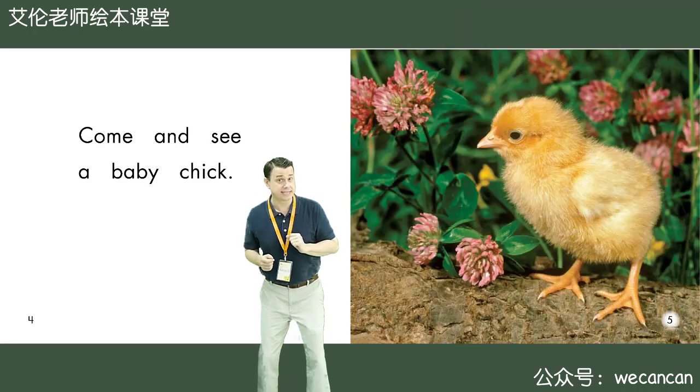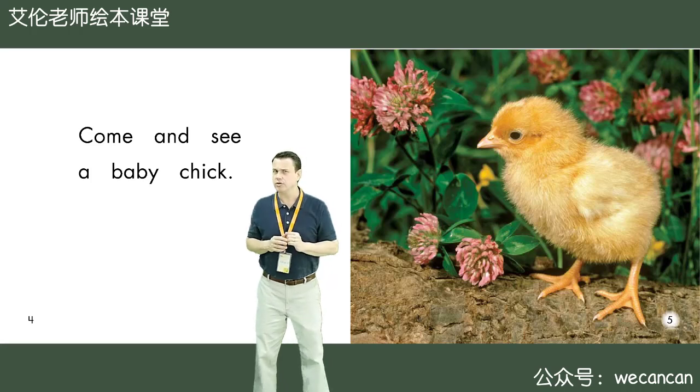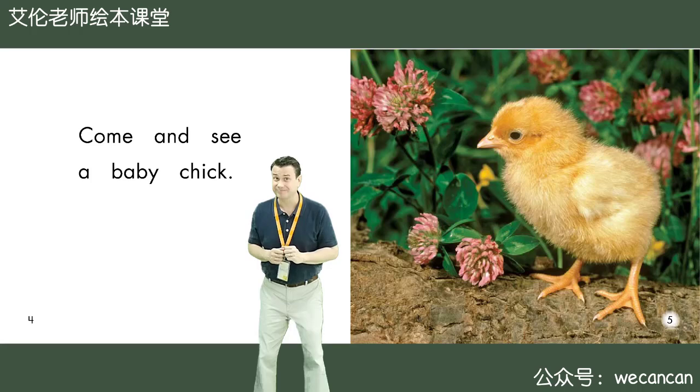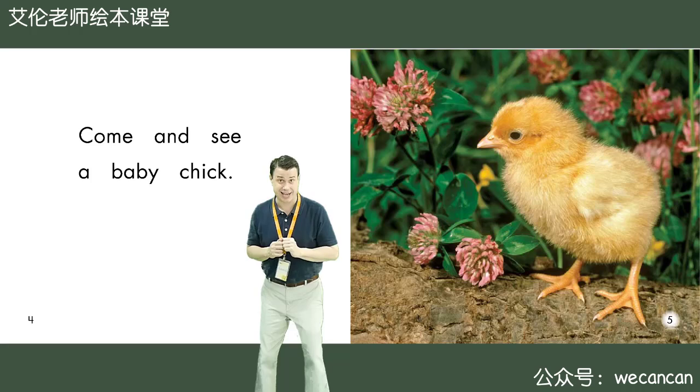Come and see a baby chick. Boys and girls, what color is the baby chick? Yes, very good. The baby chick is yellow.